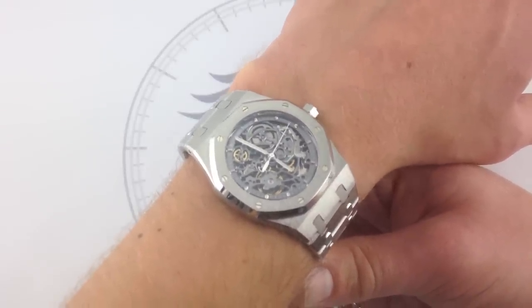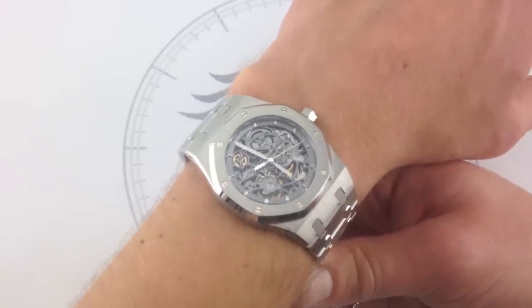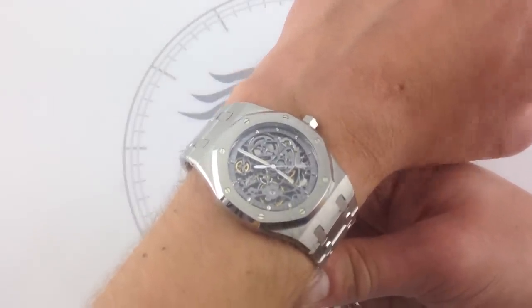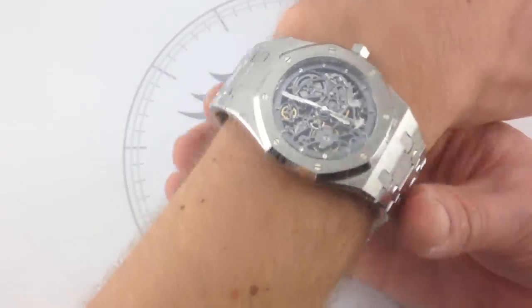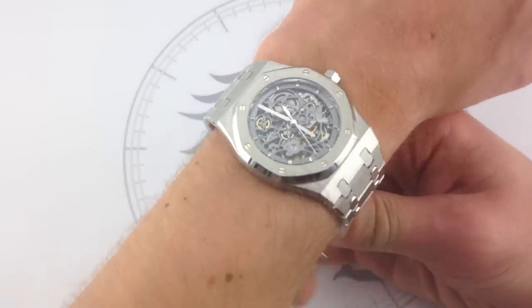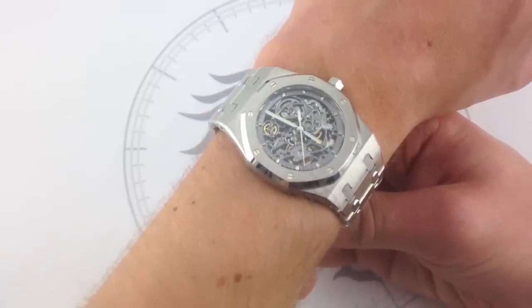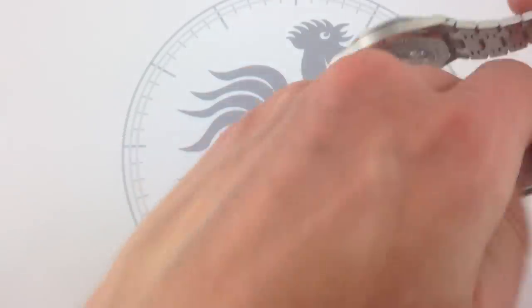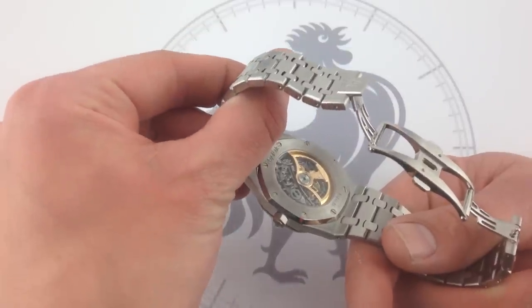It has a fixed mobile stud holder, which means you get most of the advantages of a free-sprung movement — the index cannot move simply because it's displaced by shock, as it is screwed into place. A full-balance bridge, anchored at two points — one on each side — provides additional rate stability and resistance to shock. It has a 60-hour power reserve, which is superior and far more than the industry standard 42 hours of autonomy without winding. And with respect to winding, it has a very refined bi-directional system, as well as a fully skeletonized 22-karat gold winding rotor.